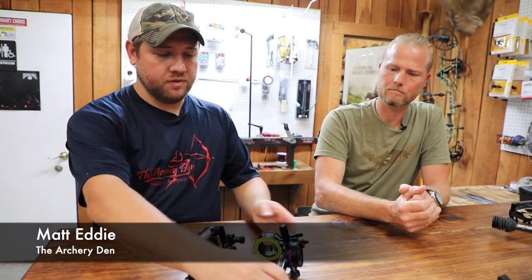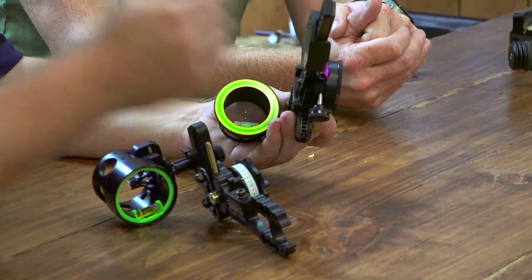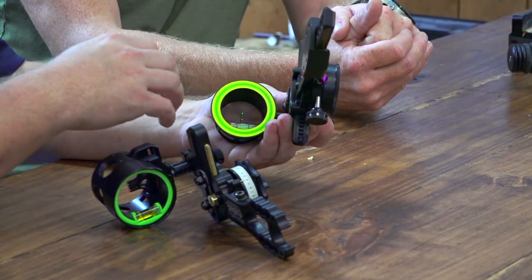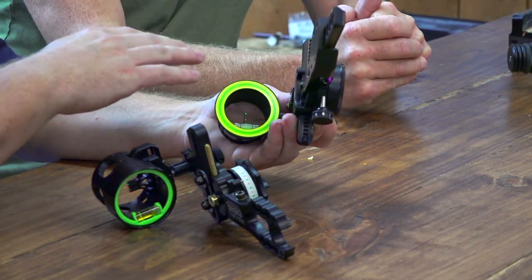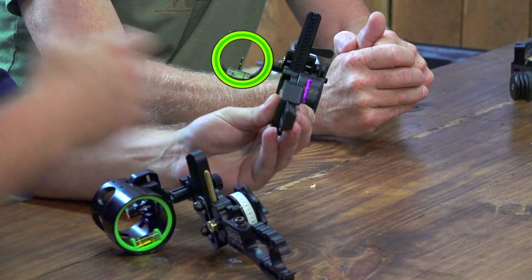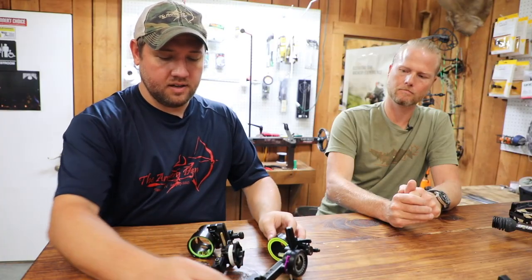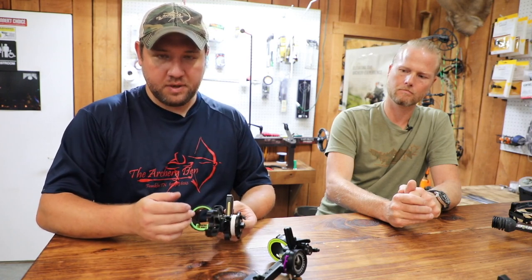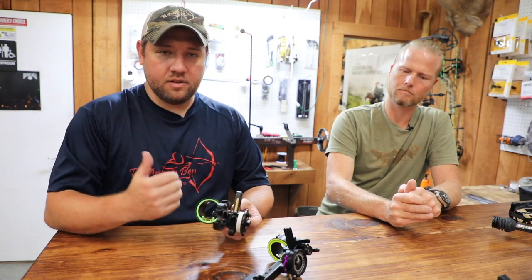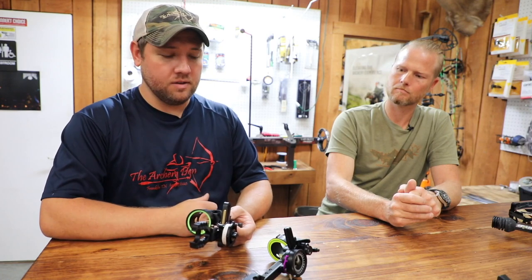There are really two and a half different kinds of sights on the market. One is the simple fixed pin sight — like this Spot Hog Hogfather, a one-pin sight. We sight it in for 20 yards, get the sight tape in, and this tape lets you shoot anywhere from 20 to 100 yards by simply dialing to your yardage. The second sight is your fixed multi-pin sight — here I have four fixed pins set at 20, 30, 40, and 50 yards, so there's no confusion in the woods. I once had a one-pin sight, forgot to move it, and missed a deer by a mile.